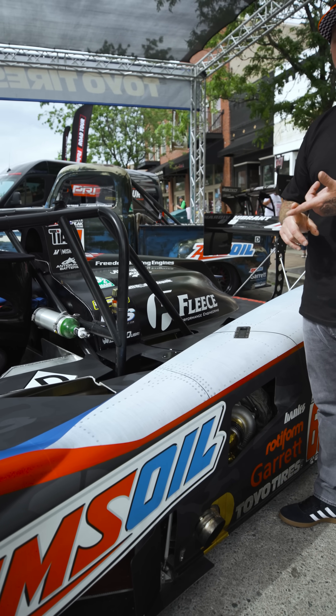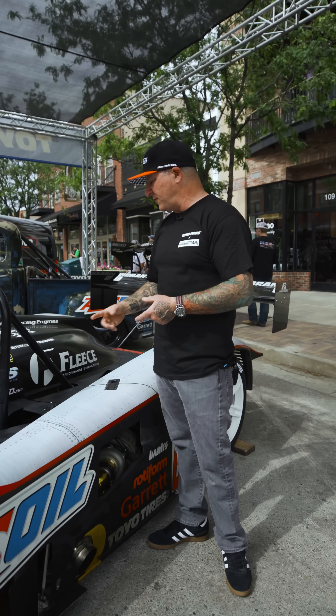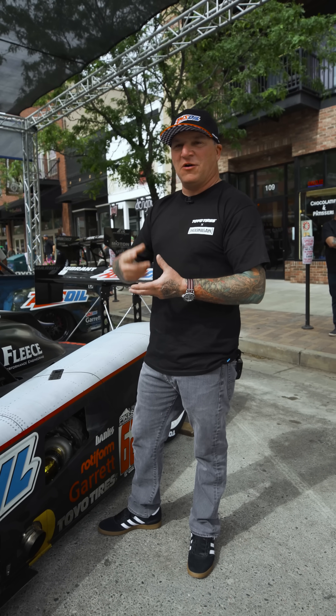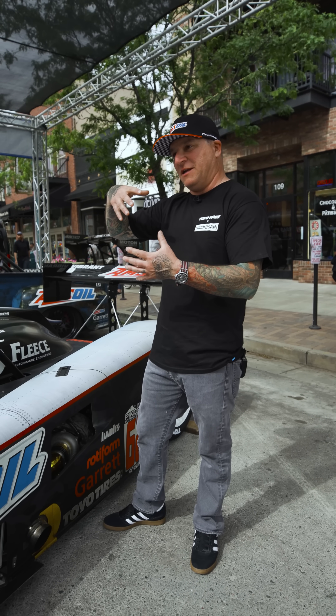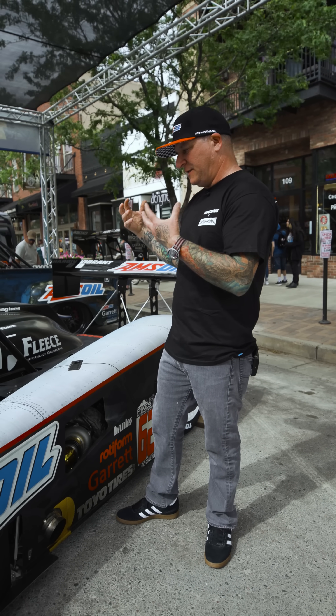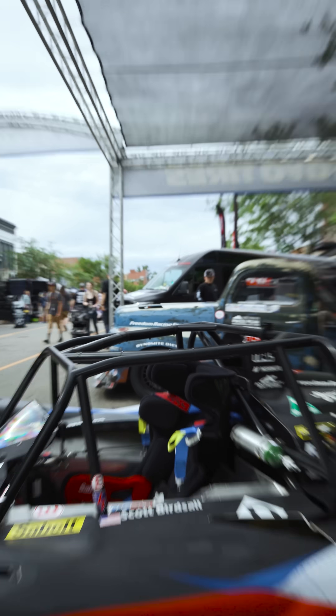The engine is a three-liter VM Matori turbo diesel, built by Freedom Racing Engines and Fleece — billet internals, coated pistons, coated bearings, all that good stuff. That way it can live at altitude — up at Pikes Peak you've got 30% less air density, everything gets hot, everything's angry. It's built to handle that. I've blown up four engines in Old Smoky chasing the diesel record.